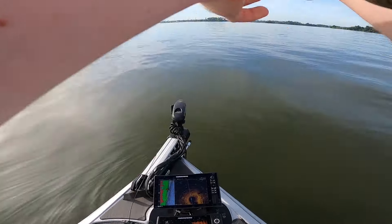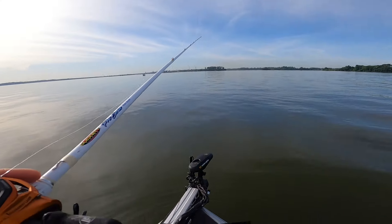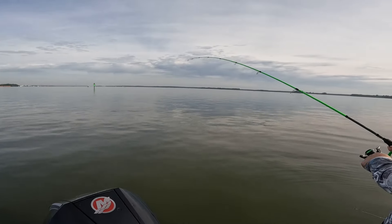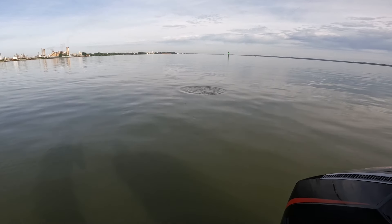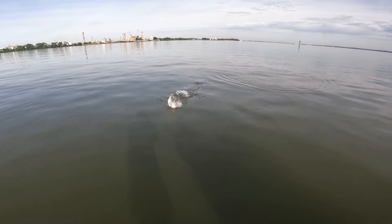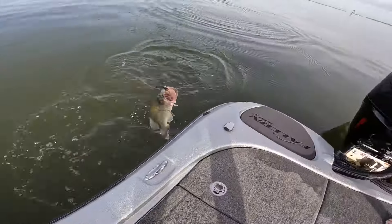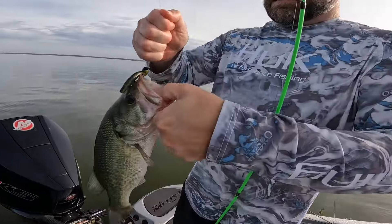These fish are being so finicky today, I don't think I've ever seen it this finicky — well, not this year at least. Justin again. He said no. I see you Jordan, I saw your boat up here last week. Ned rig off the ledge, baby — 22 feet!